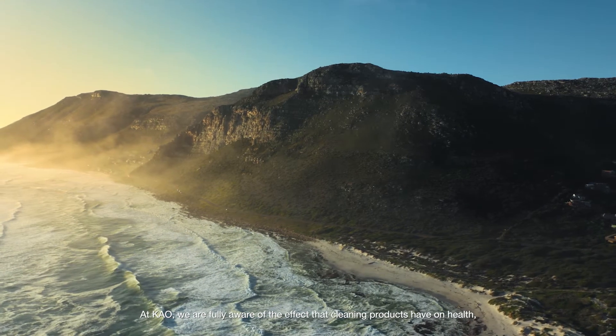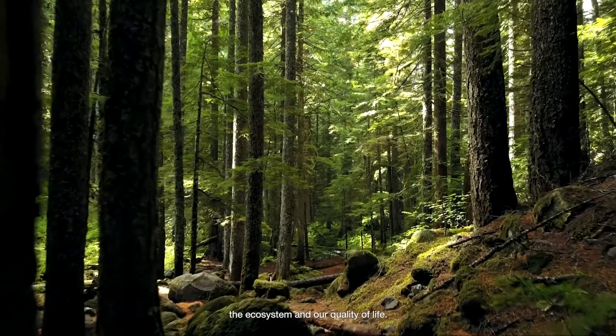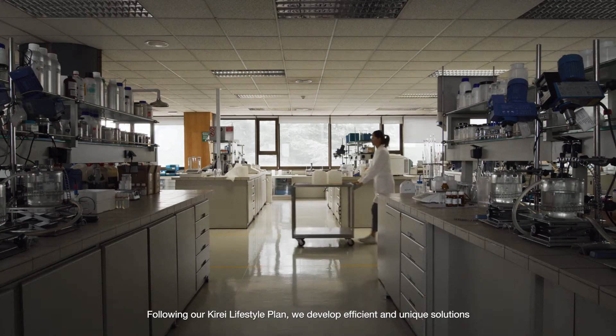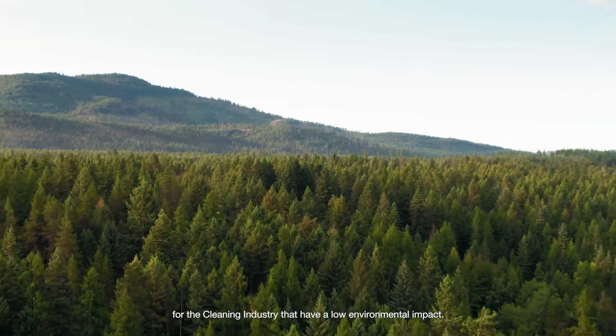At Kau, we are fully aware of the effect that cleaning products have on health, the ecosystem and our quality of life. Following our kire lifestyle plan, we develop efficient and unique solutions for the cleaning industry that have a low environmental impact.